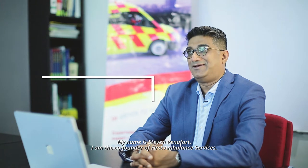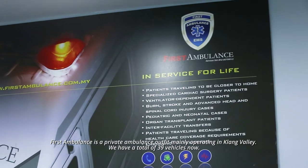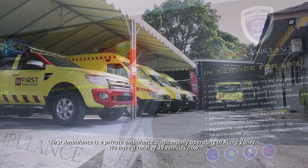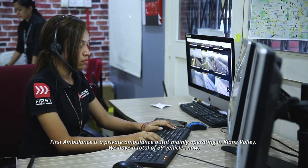My name is Stephen Pennafort. I am the co-founder of First Ambulance Services. First Ambulance is a private ambulance outfit mainly operating in Klang Valley. We have a total of 39 vehicles now.